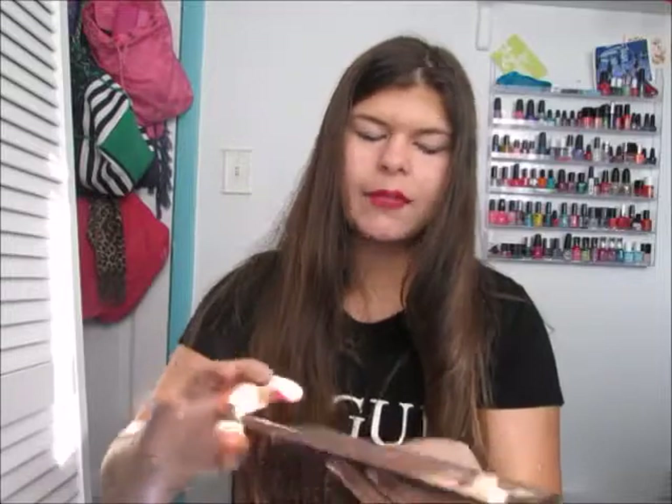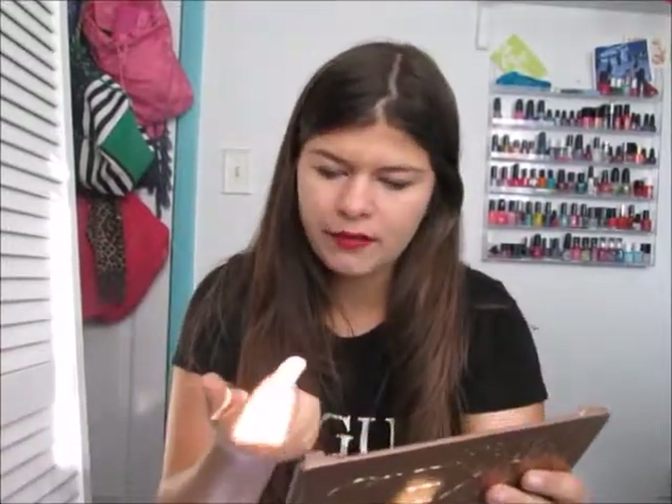My next two eyeshadows are from Urban Decay. First is the Naked Basics palette — this has gone through a lot and is so dirty. I love Faint, Naked 2, and Foxy — I just love them all. My last product for this video is the Urban Decay Naked 3 palette. When I first got it I wasn't sure how the colors would work, but I fall more towards the matte shades in this palette. Nooner is my all-time favorite — it's a mauvey tone. I also love Limit, Burn, Factory, Mugshot, Darkside, and Blackheart.